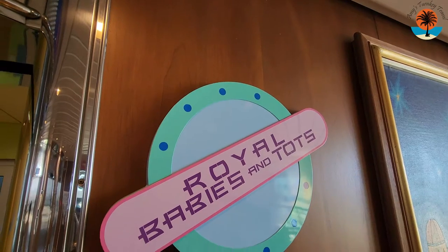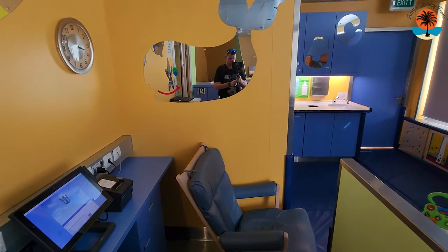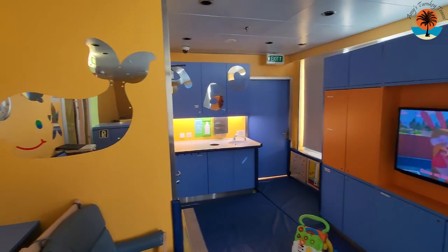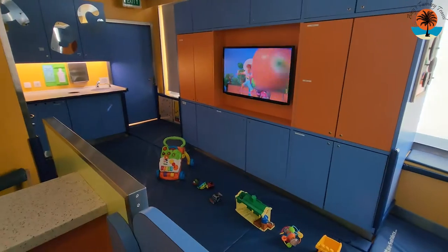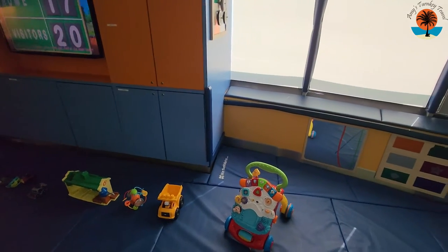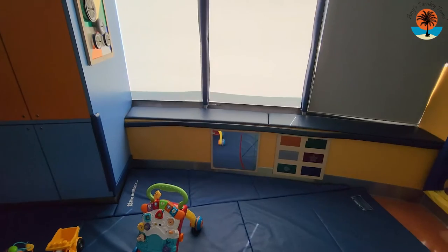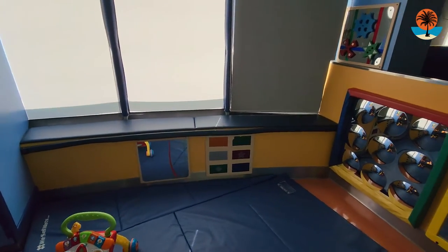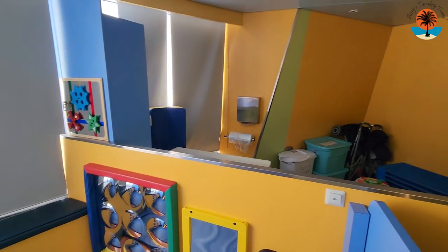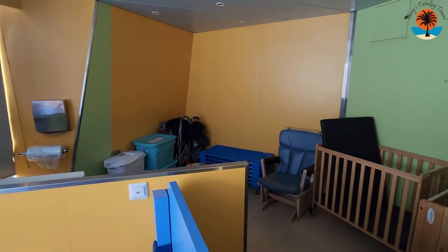For the nursery, there is Royal Babies and Tots. On this sailing there were no kids that age, so every time we went in it was open play. They have quite a big assortment of toys, and they always have the CoComelon show on. They also have a nap area with a rocking chair, cribs, and mats for naps.